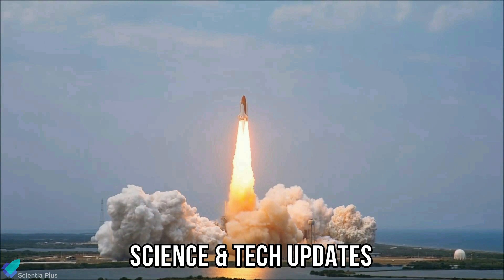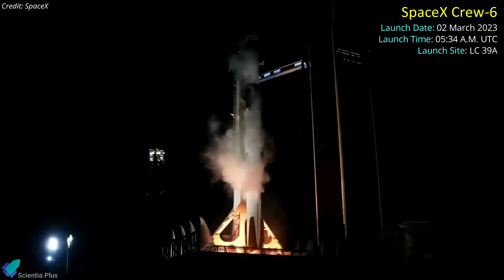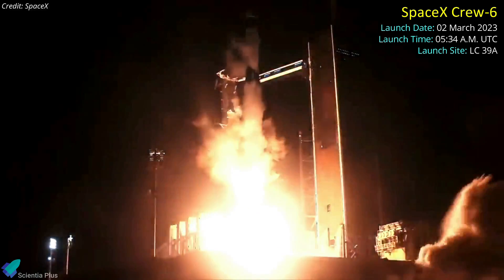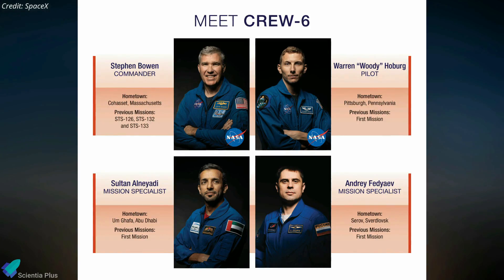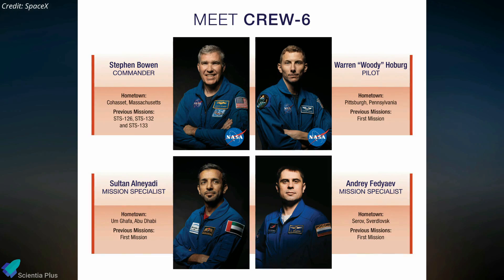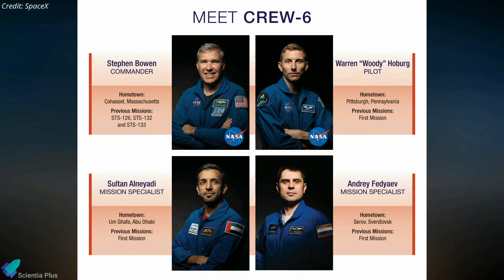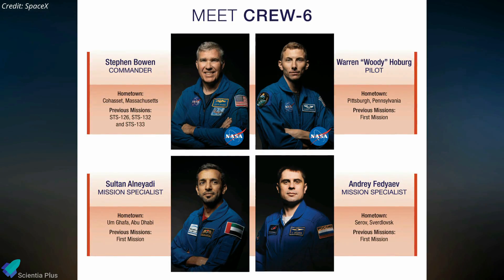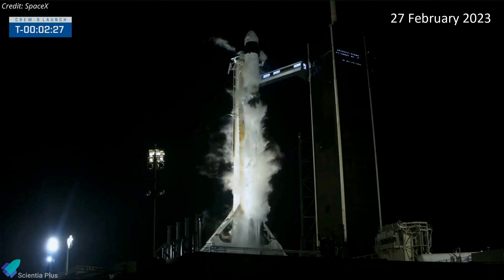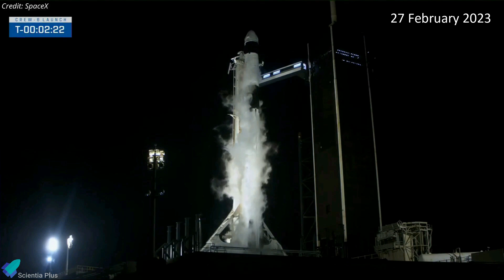SpaceX launched the Crew-6 mission for NASA on March 2 from Kennedy Space Center in Florida, sending four astronauts to the International Space Station. The mission carrying NASA astronauts Stephen Bowen and Warren Haberg, along with UAE astronaut Sultan Al-Nayati and Roscosmos cosmonaut Andrei Fedyev, was originally scheduled for liftoff on February 27. But that attempt was scrubbed two minutes before liftoff due to an issue with the engine ignition system.